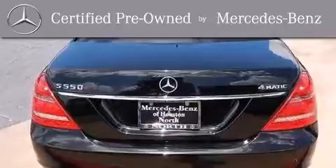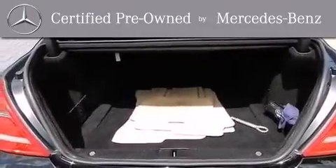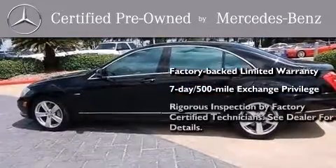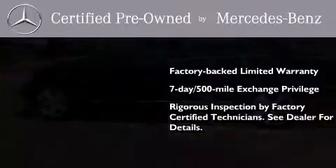This certified Mercedes-Benz isn't your typical used car. It comes with a one-year, factory-backed limited warranty with no deductible, a seven-day 500-mile exchange privilege, and virtually every system was rigorously inspected by factory-certified technicians. Consider it with confidence.